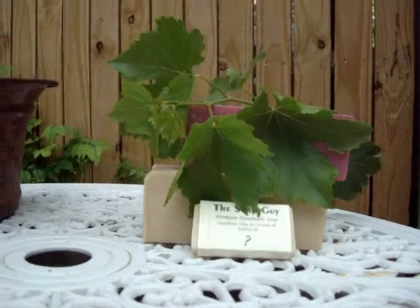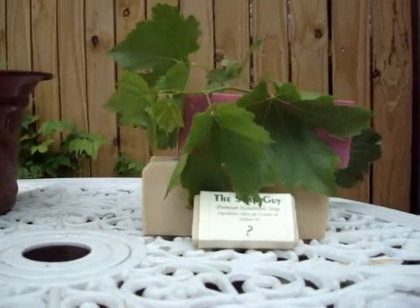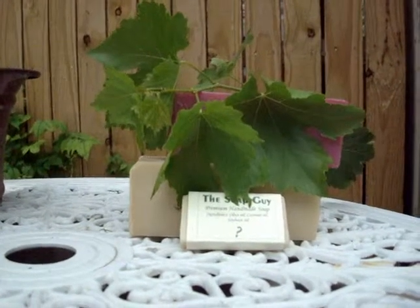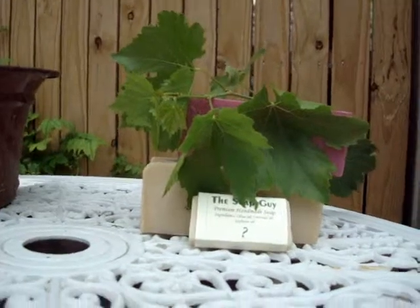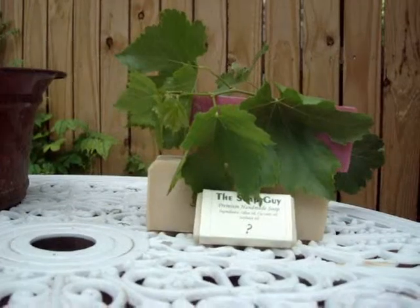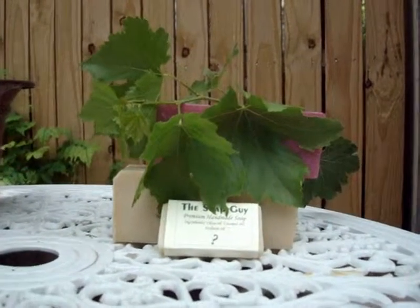The other thing that I noticed about his soap is he has so many varieties that anyone is sure to find a scent that they love. He has over 61 different varieties. If you go to his website, he has his soaps listed and beside the soap is an asterisk for the ones that are his best sellers.